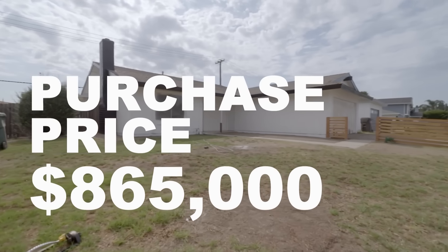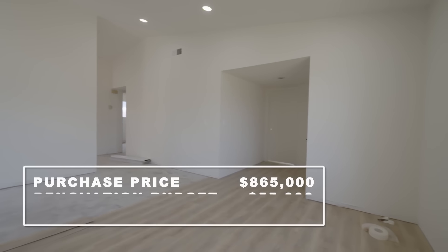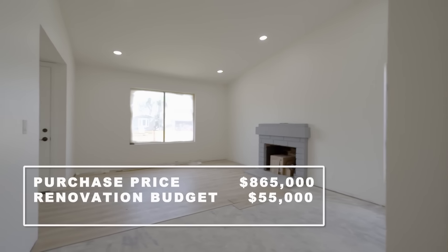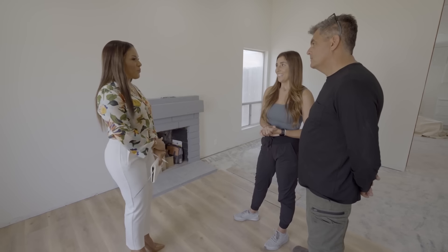We bought it at $865k. We've had it for about four weeks now. And your total renovation budget is $55,000, right? Yeah. And our plan is to list it at $1.1 million. OK, well, show me this $1.1 million home. Let's go.